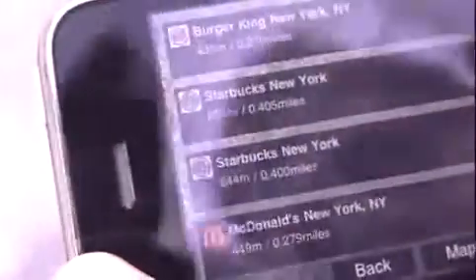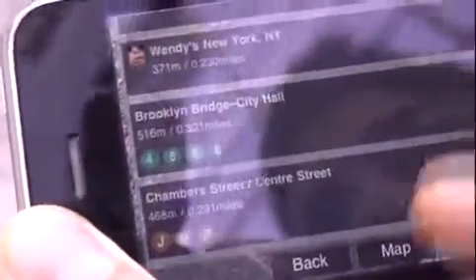The other thing is when you put your iPhone down, you get a list of the different nearby stations and points of interest. The subway stations are shown here with the different lines you can take.